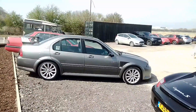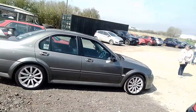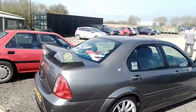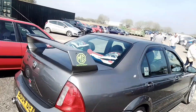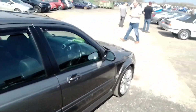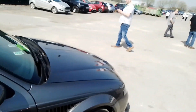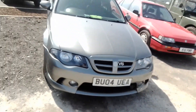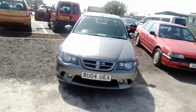So we've got a MG ZS with the X-Power graphics. It's a V6 as well — Project Drive version.